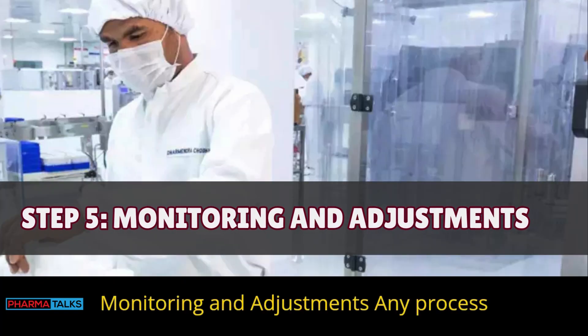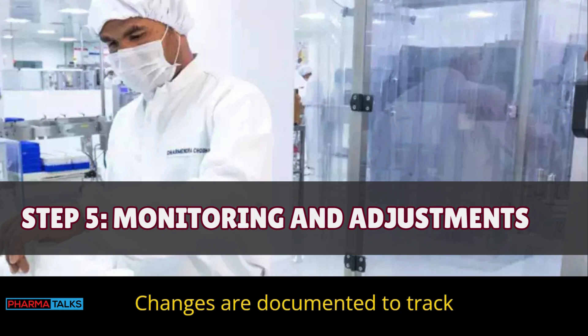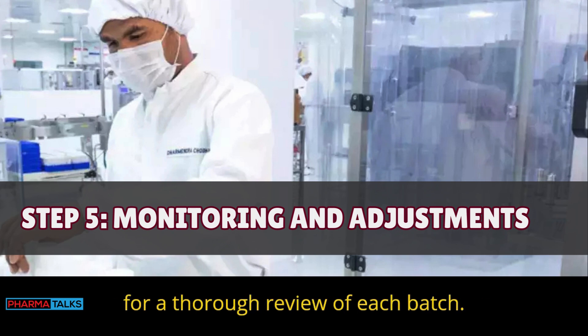Step 5 — Monitoring and adjustments: Any process adjustments are recorded in the BMR. Changes are documented to track variations from the MFR. Monitoring ensures the batch meets quality standards, and BMRs provide a record of issues or improvements made. This allows for a thorough review of each batch.